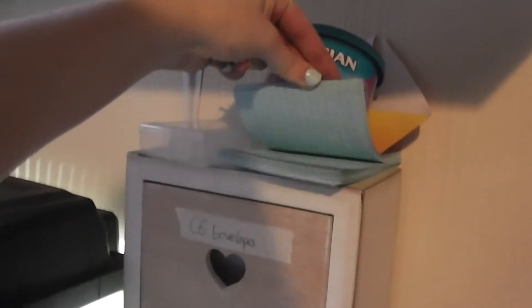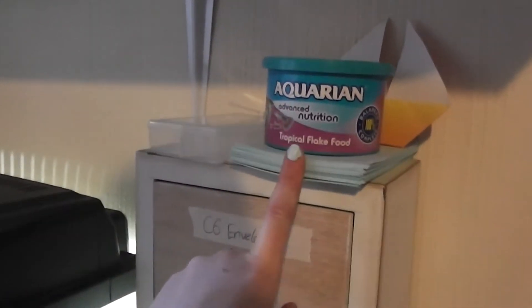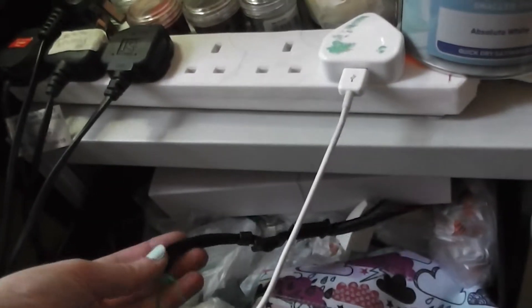And on top of that we've got some old revision cards which I use as journal cards and my current tub of fish food. Dodger, leave the cat alone! Sorry about that. And then in the filing cabinet we have pencil cases and miscellaneous stickers, and also my camera strap.